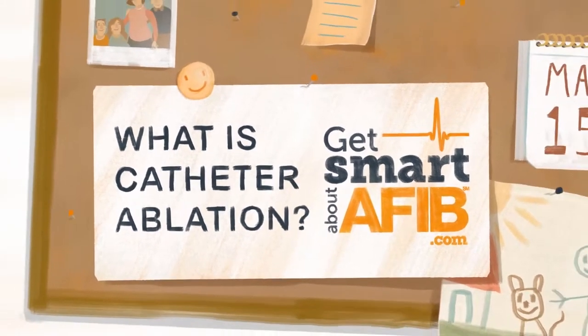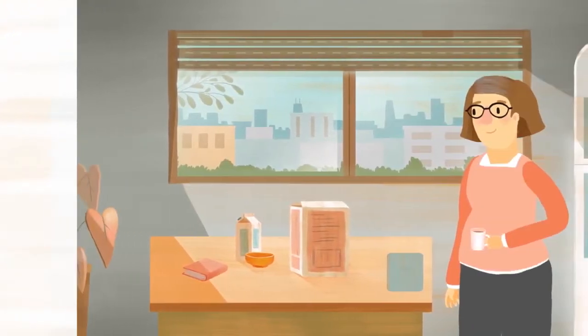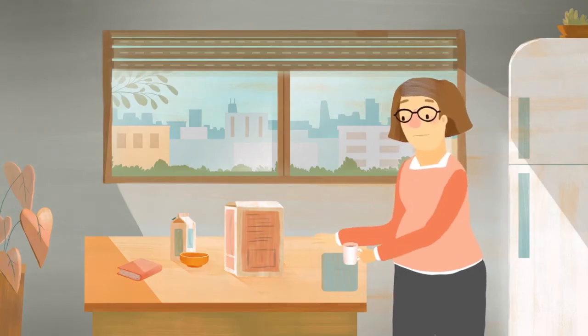Catheter ablation is a safe and effective treatment option for patients with heart arrhythmias when medications prove ineffective or cause negative side effects, which may include fatigue, increased heart palpitations, dizziness, or stomach problems.